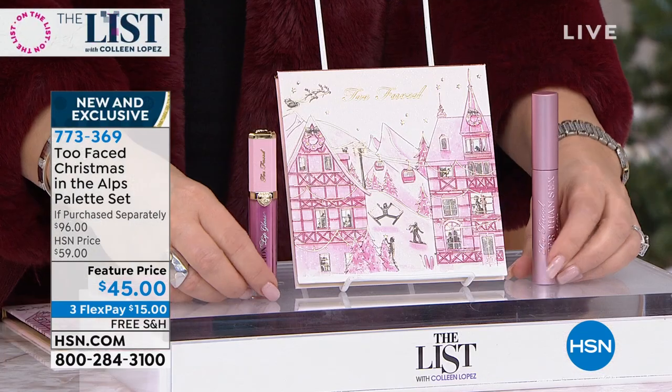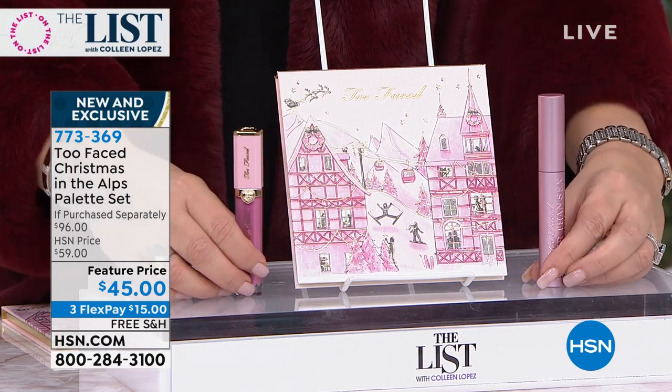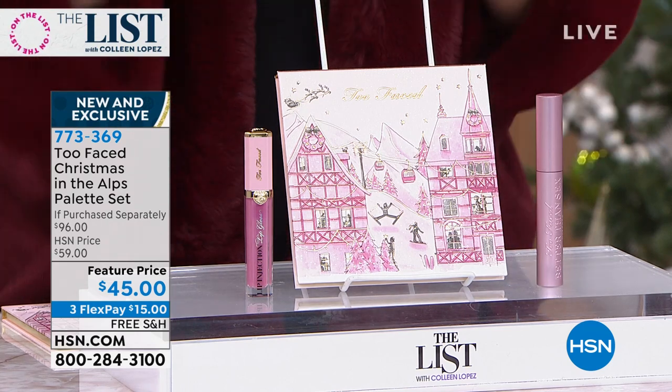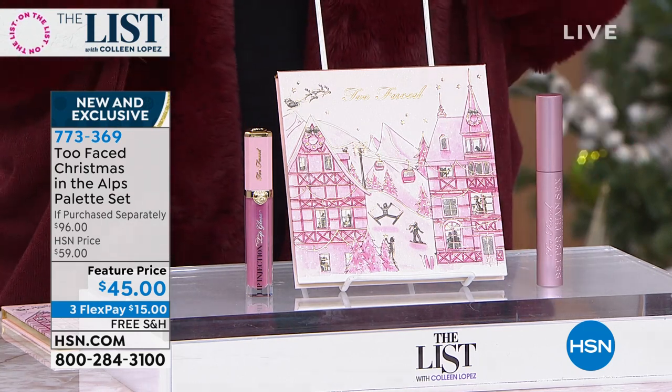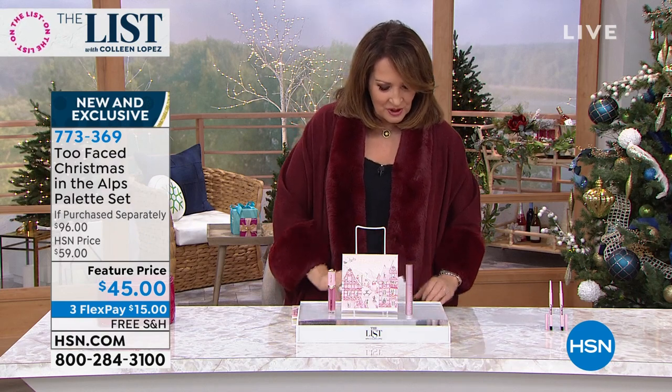I hope you can get it. I think this is one of the best values from Too Faced — these are all best in show, best in class: their top lip product, their top mascara, and the most gorgeous eyeshadows you can imagine.